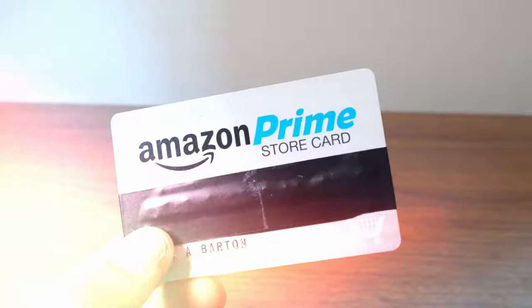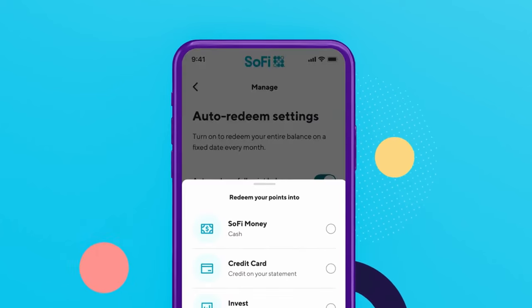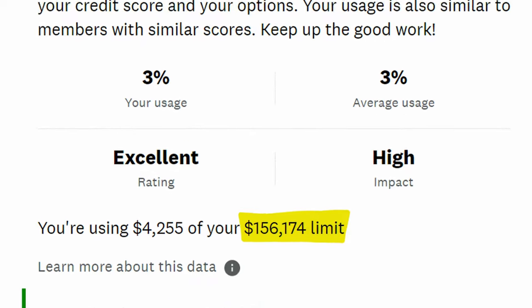This is my wallet. It's full of no annual fee cashback cards, preferably with no foreign transaction fees and some degree of automation, which I'll discuss later. In this video, I'll show you my overall cashback strategy and how I utilize over $150,000 in available credit.